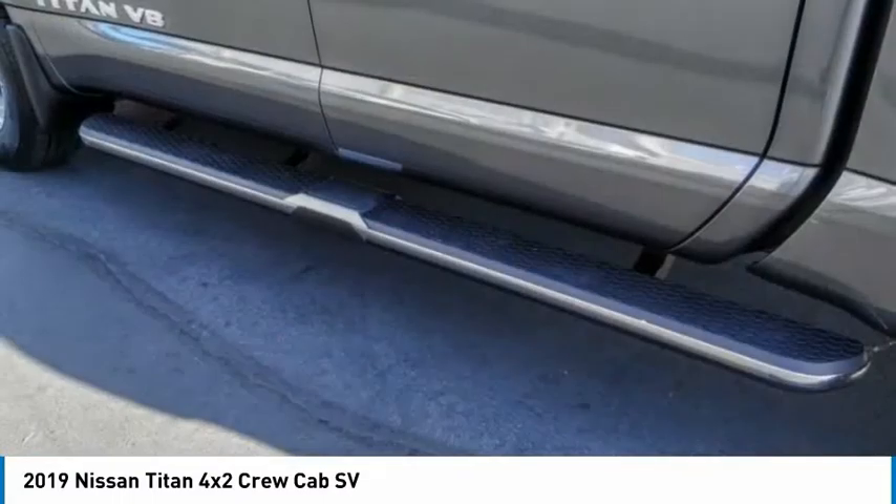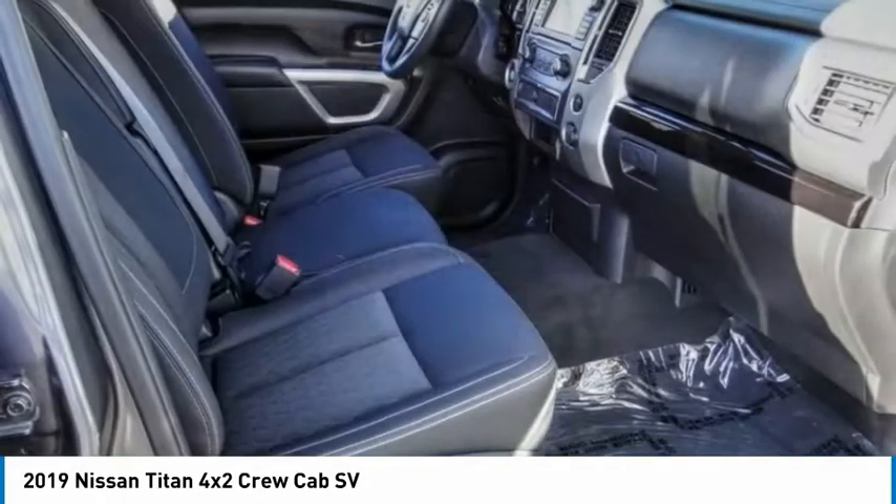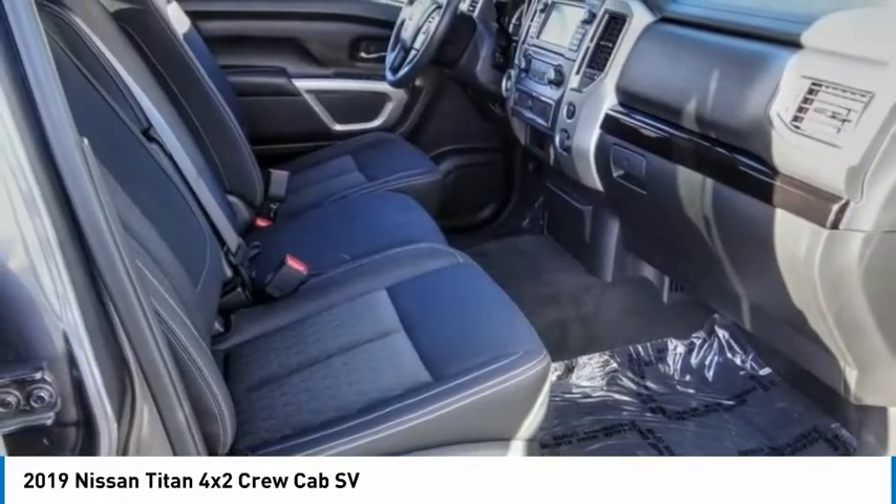Remote keyless entry, front wheel independent suspension, speed control, four-wheel disc brakes. Come take a test drive today.